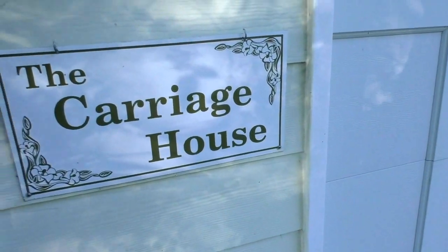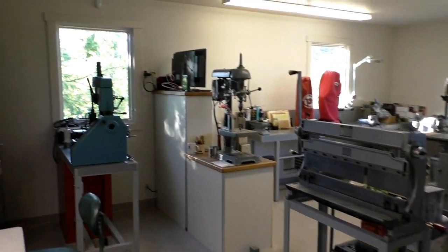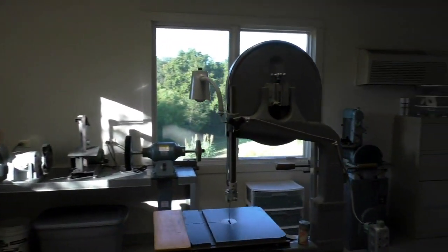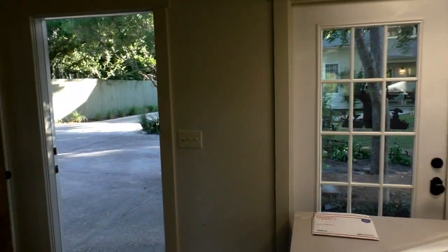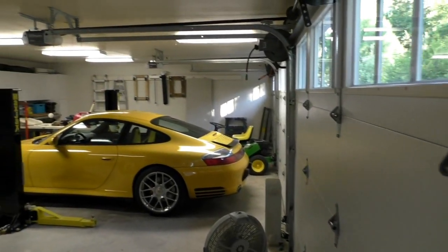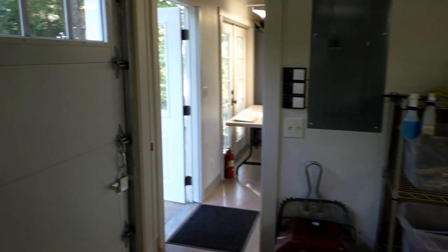So let's go in the carriage house. Here you've got a huge heated and cooled workshop. Upstairs you have an art studio. This could really become anything — a workout room. You've got plumbing if you needed to add another bath down here. And you've got a three-car garage with lots of storage area. Plenty of room for all your toys. There's 220-volt power down here.